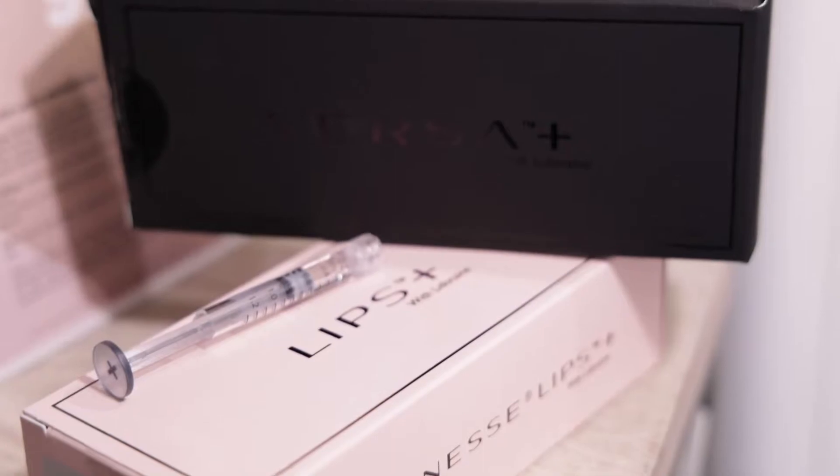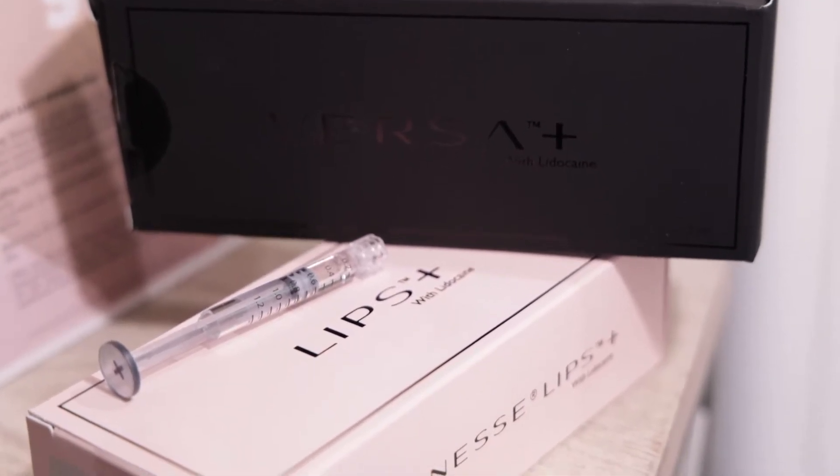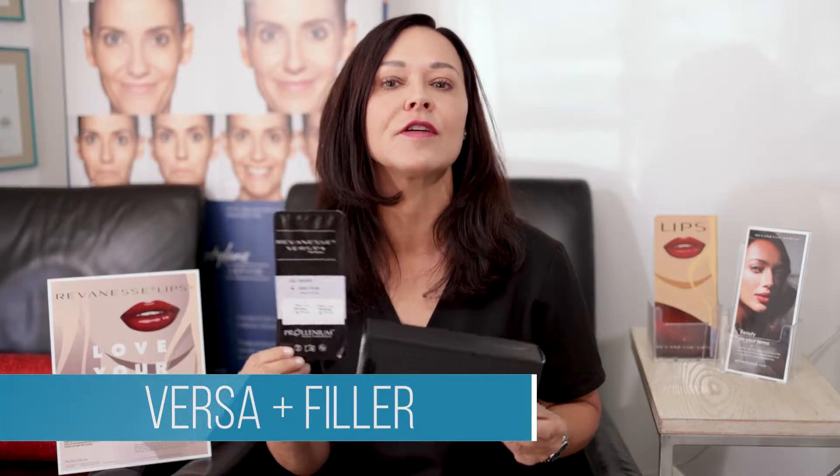Our second new filler in the office — you've already talked about Lips Plus. Now we have the big, the bold, and the beautiful: a Versa. And what does this do? It's versatile.